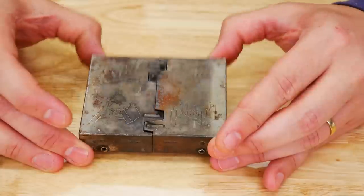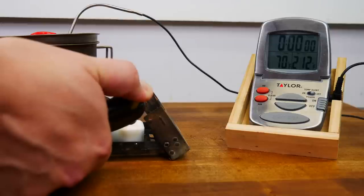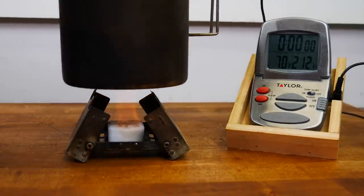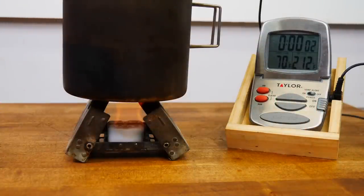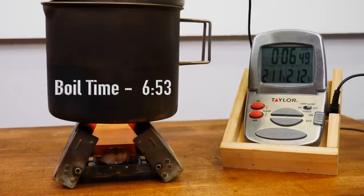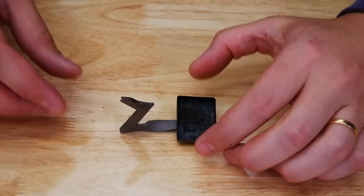Let's boil up two cups of water using one of our 14 gram solid fuel tablets. Next, we'll go to our ultralight stove.